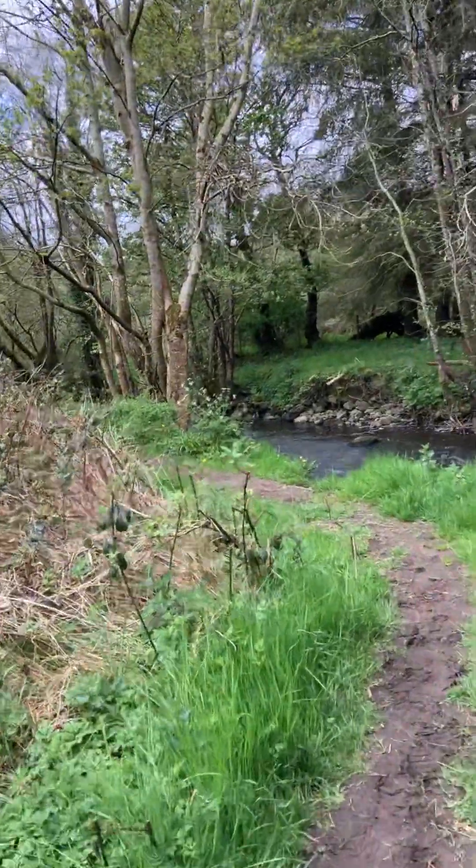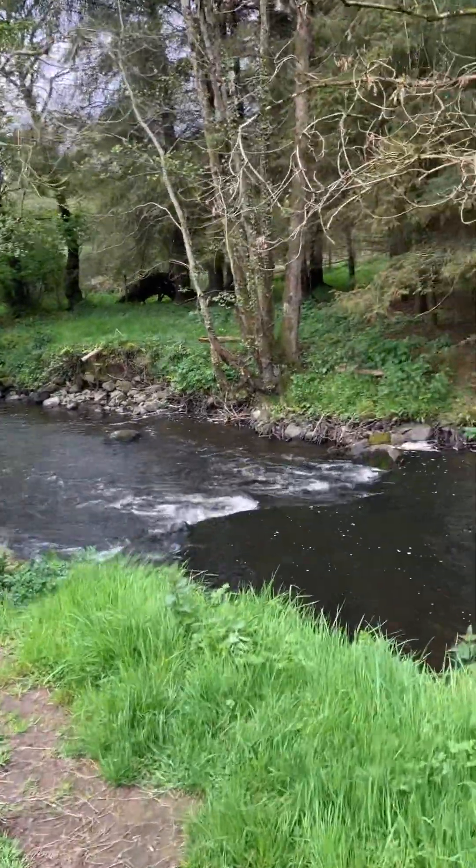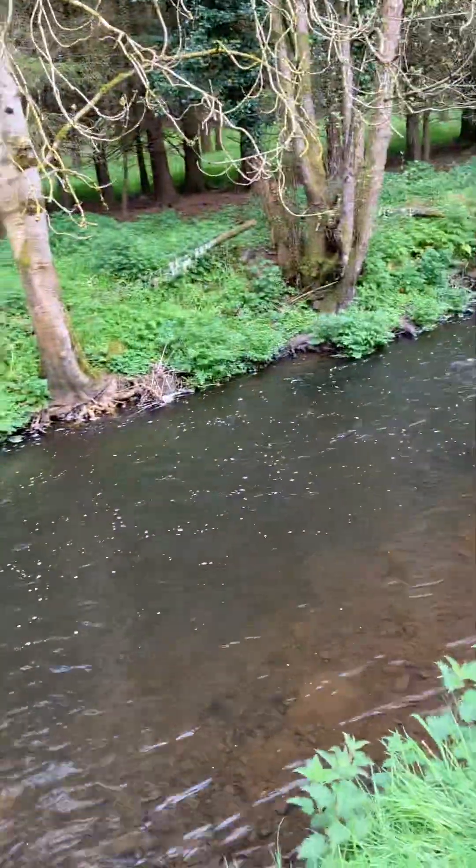It's great that this part of the Ravornet River's hardly been touched — the Glen and also this stretch here. Absolutely fantastic.